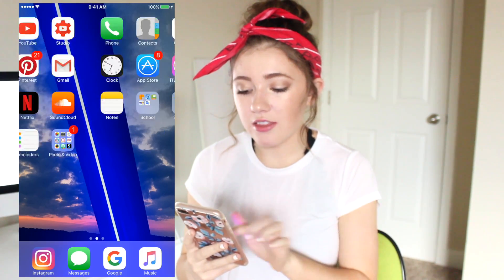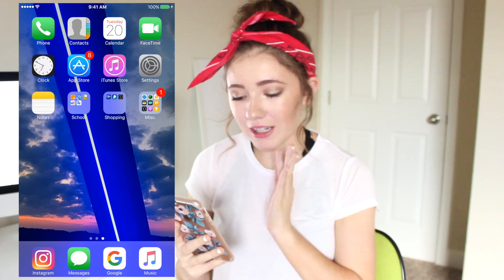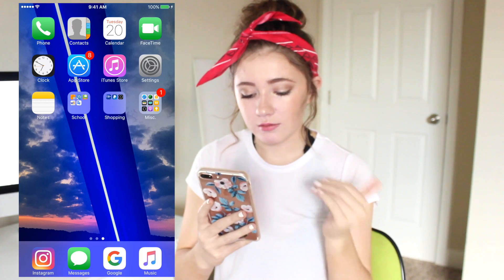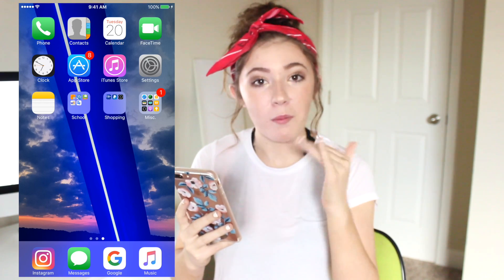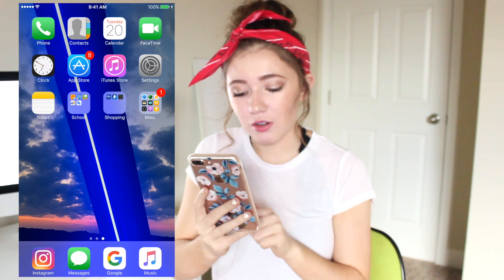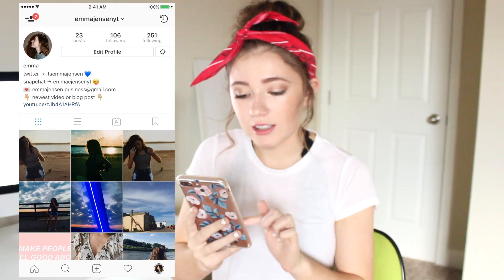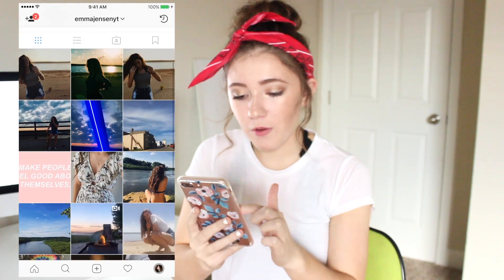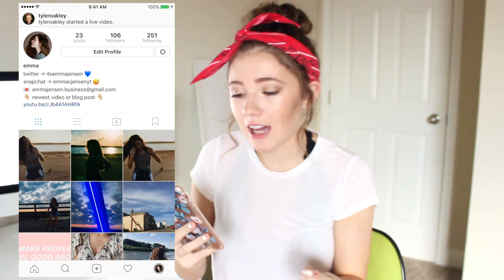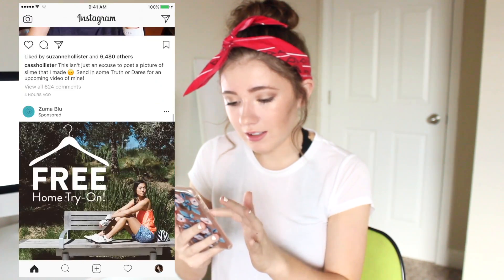Here is the first screen and this is my boring screen — just boring stuff. In the little bar on the bottom, I have Instagram, Messages, Google, and Music. My Instagram is Emma Jensen YT for you guys who want to go follow it. I post almost every day — I try to, sometimes I forget.